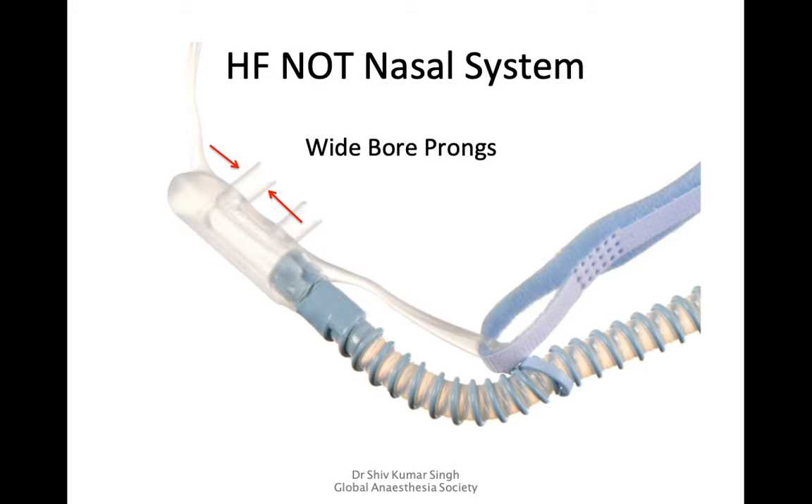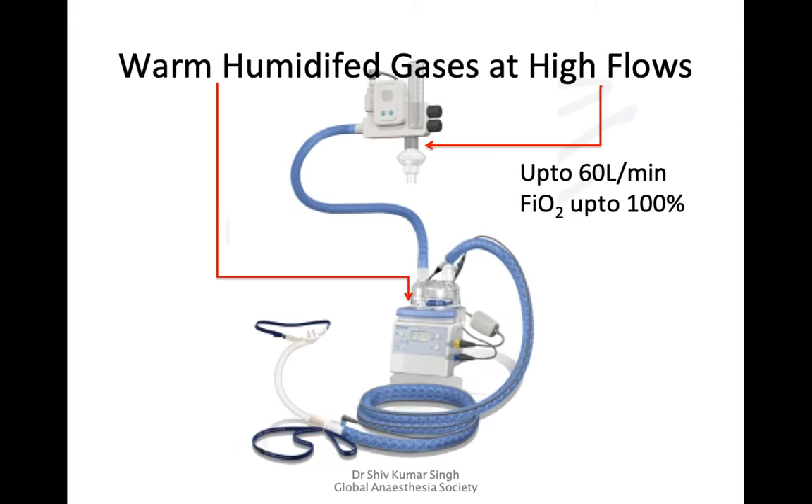The high flow nasal oxygen therapy system does not use the usual nasal cannula with its narrow tubing. Instead, it uses a special catheter system with wide-bore prongs and wider tubing, so the resistance to flow is much lower in this system.